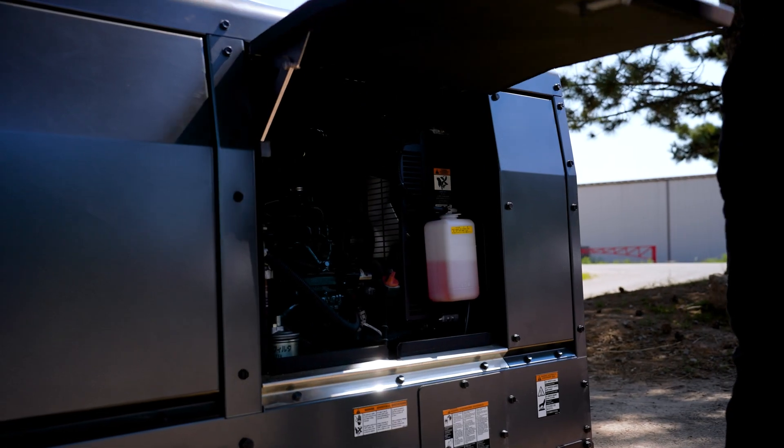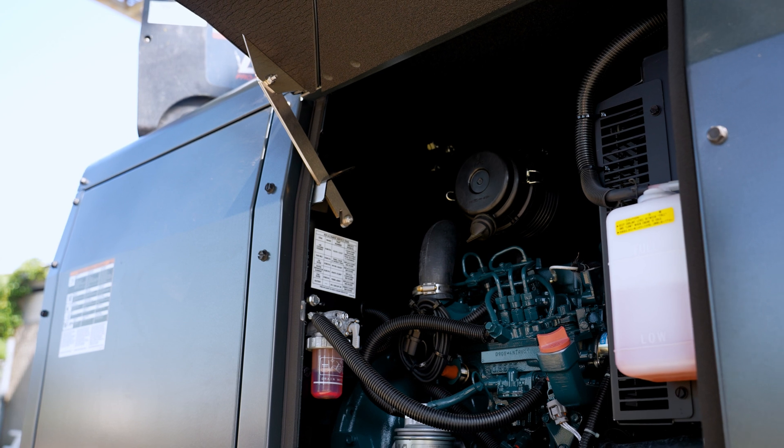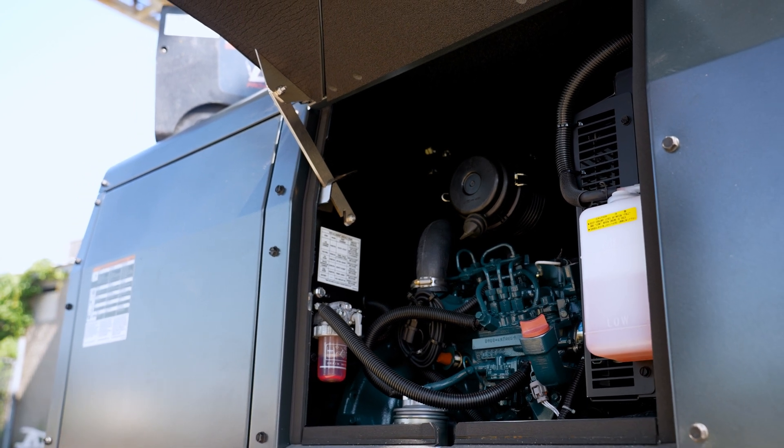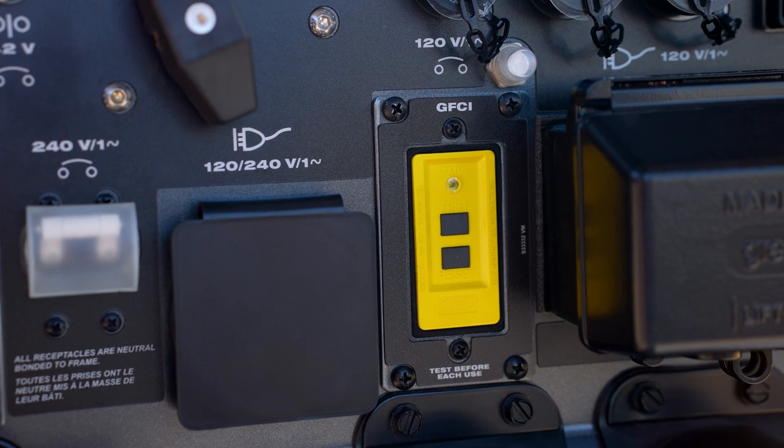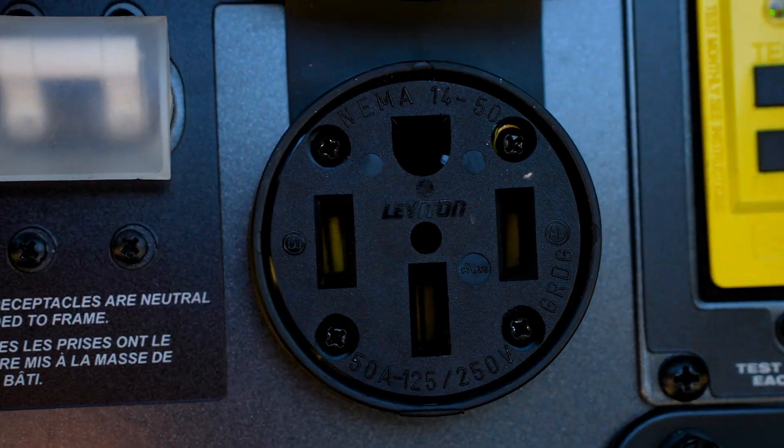It's powered by a 24.8 horsepower naturally aspirated Kubota diesel engine that is Tier 4 Final compliant and features two 120-240 VAC single-phase auxiliary power outputs.